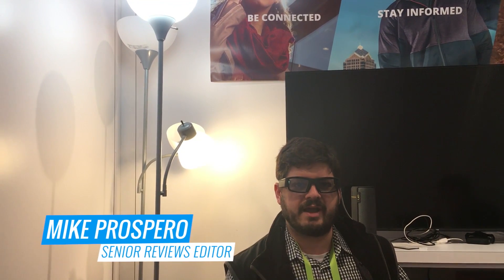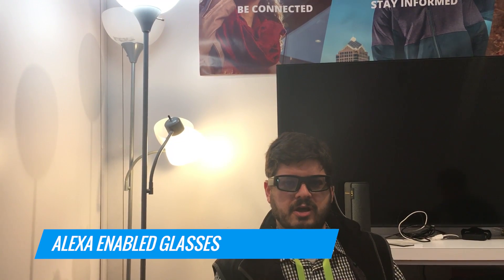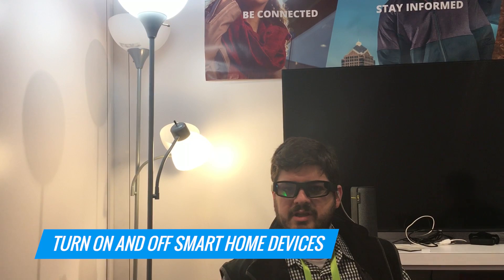I'm wearing Buzik's new augmented reality glasses, which among other things has Alexa enabled in it. So you can do things such as turn on and off your smart home devices, look up the weather, and even order pizza.